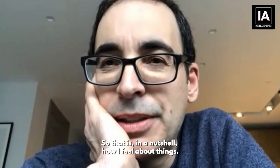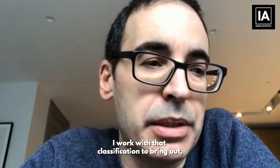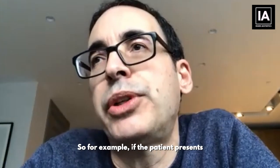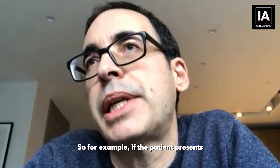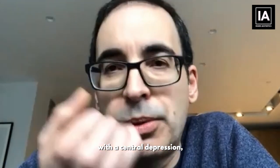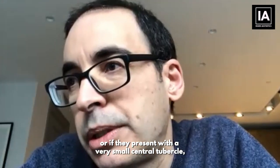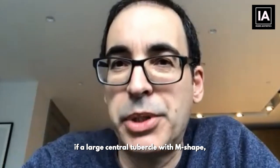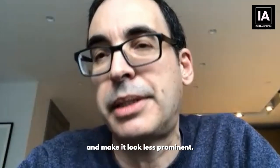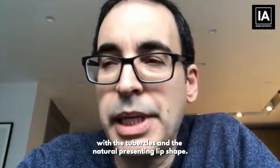In a nutshell, that's how I feel about things. The technique is called the lip tubercle technique. I work with the classification to optimize the lip shape. For example, if the patient presents with prominent visible tubercles and a central depression, I might bring that out a little further. If they present with a very small central tubercle, I might enhance it. If there's a large central tubercle with M-shape, I might smooth it out a little on the sides. It's about working artistically with the tubercles and the natural presenting lip shape.